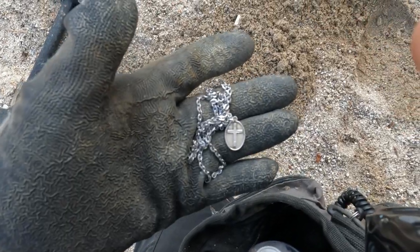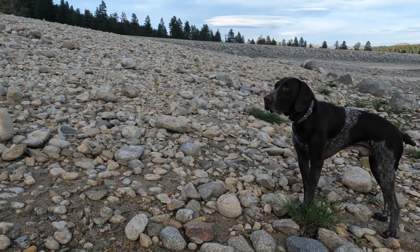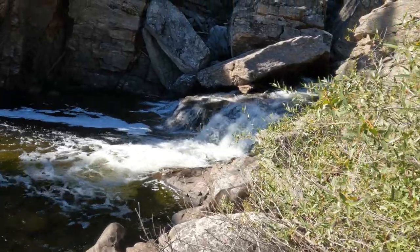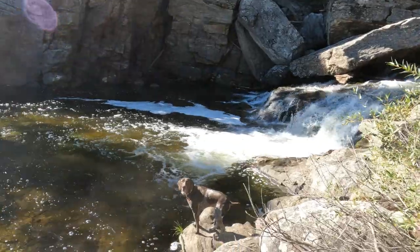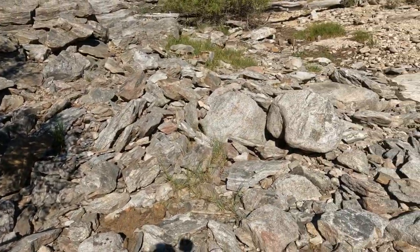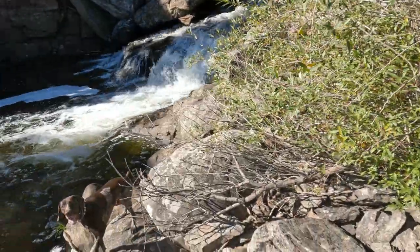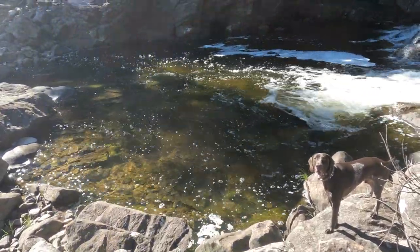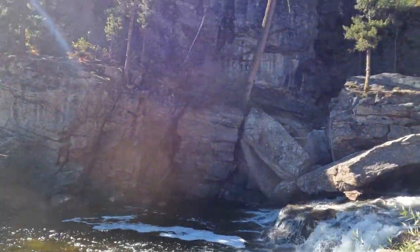We got a little rainbow! My awesome dog Gunner is here with me. Gunner and I made it back — it was a three-mile hike to this big old swimming hole. I've just been working the rocks and already have a handful of clad. I'm hoping to find some jewelry or something old, because people have been coming here since the late 1800s — maybe there's an old coin or relic around here.